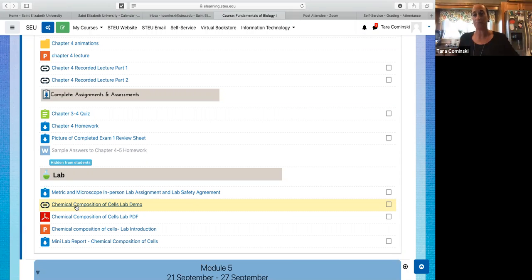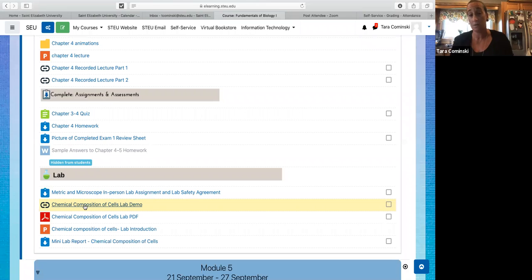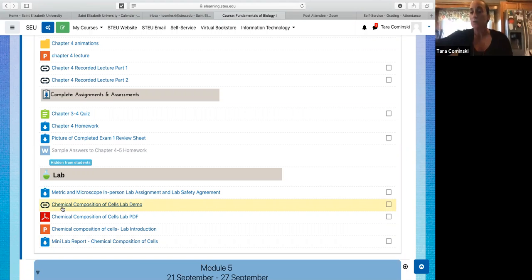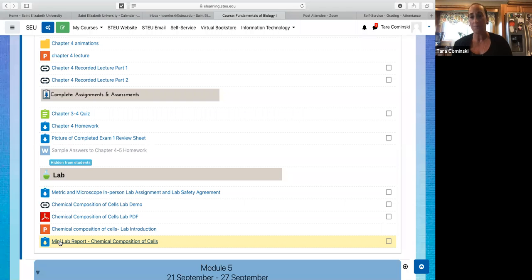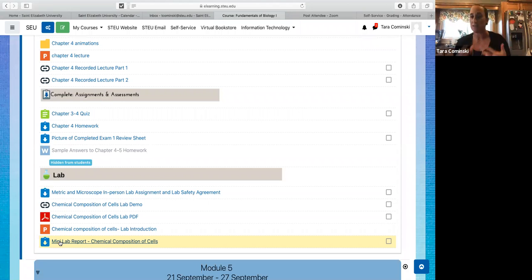That's due by lab time next week, because we will be doing something in person related to that lab. For next week, you submit the assignment here — listen to the recording first and I'll tell you everything you need to do. Same thing as this week: you'll fill something out, hand it back to me at the end of lab.